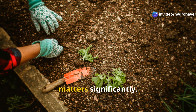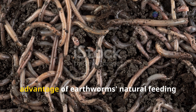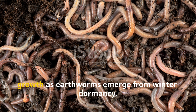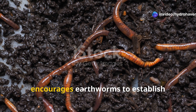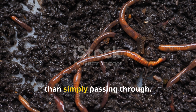The timing of these feeding programs matters significantly. Fall applications of organic matter take advantage of earthworms' natural feeding cycles as they prepare for winter. Spring feeding supports rapid population growth as earthworms emerge from winter dormancy. Consistent feeding throughout the growing season maintains populations and encourages earthworms to establish permanent residence in your garden rather than simply passing through.